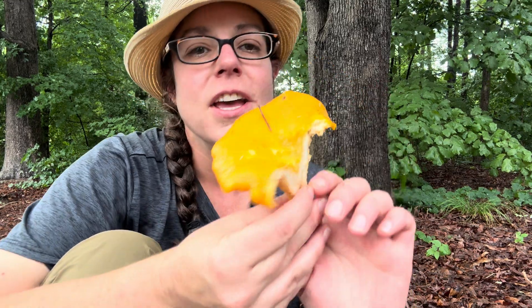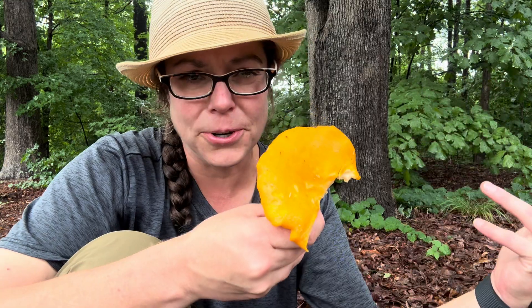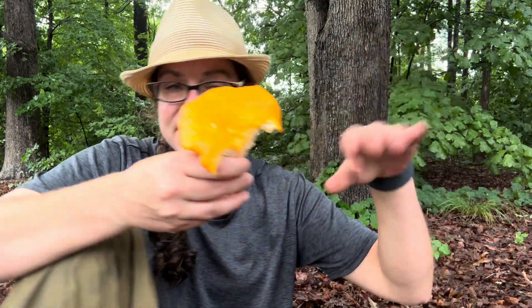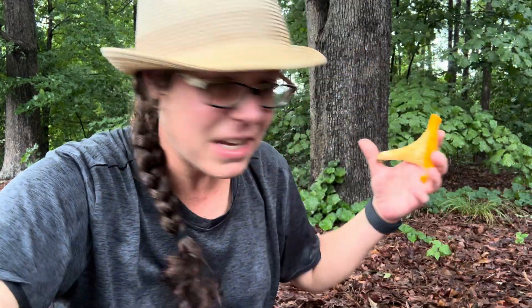All that by way of saying, some of our southern chanterelles have sort of unique behaviors that can become difficult, especially if you're relying on guides and experiences from other regions and places.